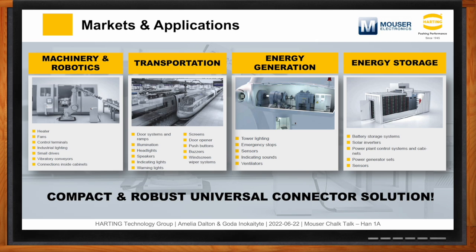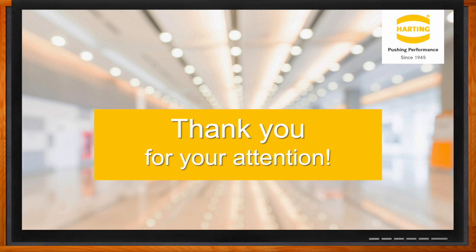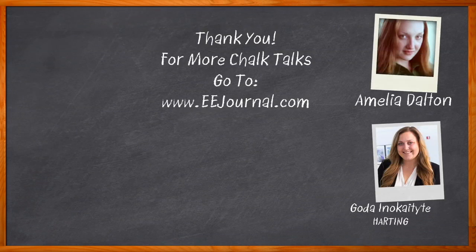That's all the time we have for today. Thank you so much for joining me. Don't forget to click that link — there you can find even more information about this topic from Harding. For Chalk Talk, I'm Amelia Dalton from eejournal.com. For more Chalk Talks, head on over to the Chalk Talks section of EE Journal, or check out YouTube at youtube.com/eejournal.